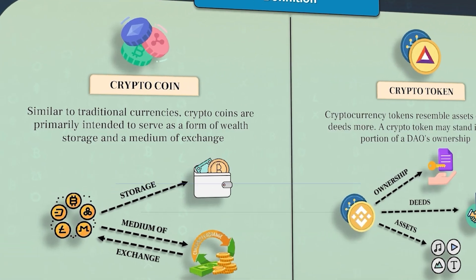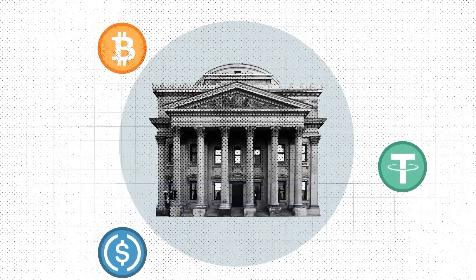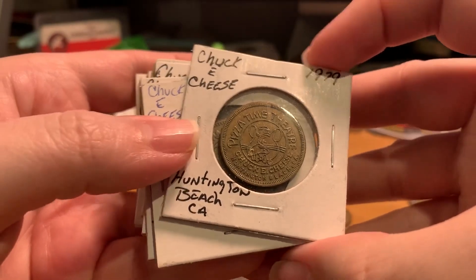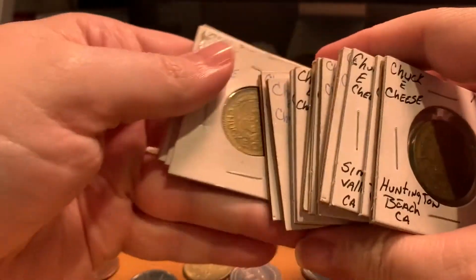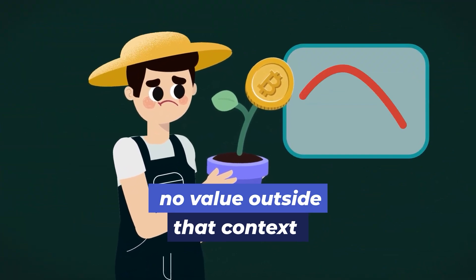Think of coins like the official currency issued by a central bank, universally accepted within its economy. Tokens, on the other hand, are more like arcade tokens — valid within a specific context, but with no value outside that context.